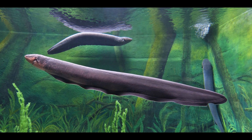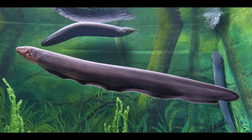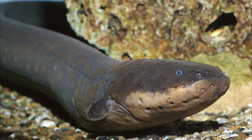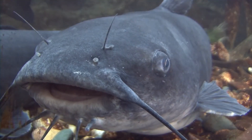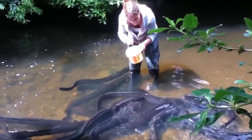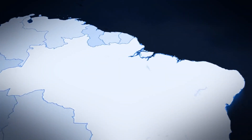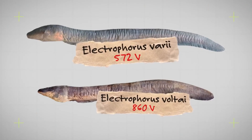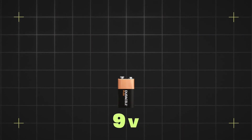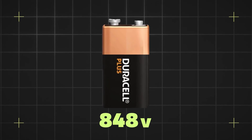Another amazing fact about electric eels is that this fish turns out to be closely related to catfish. Researchers from the Smithsonian's National Museum of Natural History identified two new species living in the Amazon rainforest. One of the newly discovered species, called Electrophorus volti, can produce up to 860 volts of electricity — larger than that produced by the known species Electrophorus electricus. Be careful.